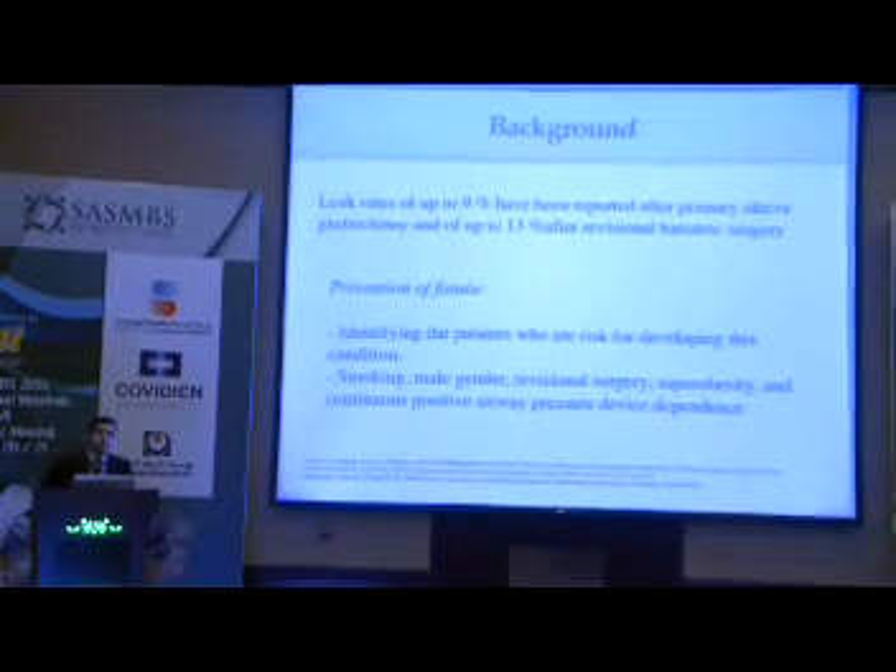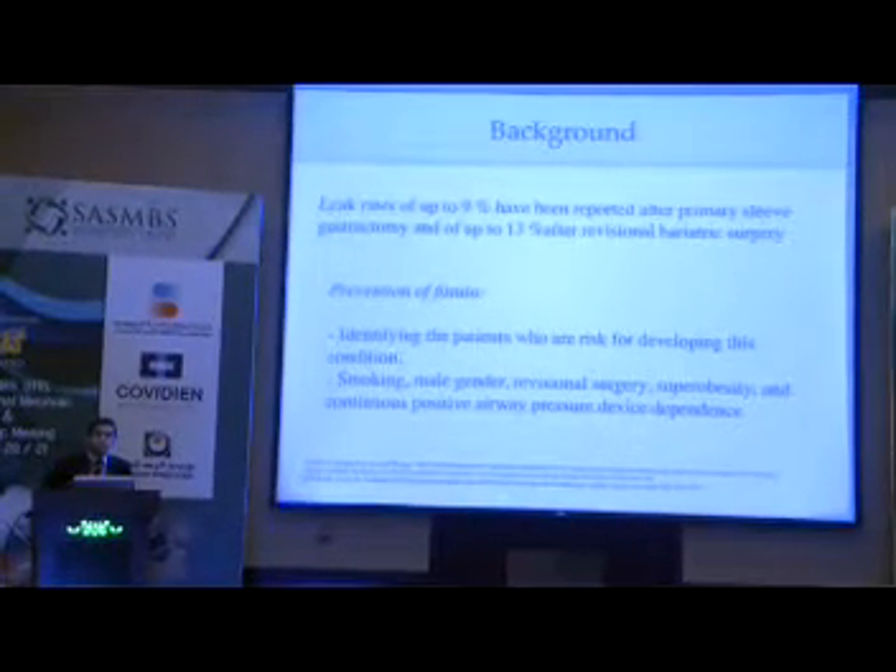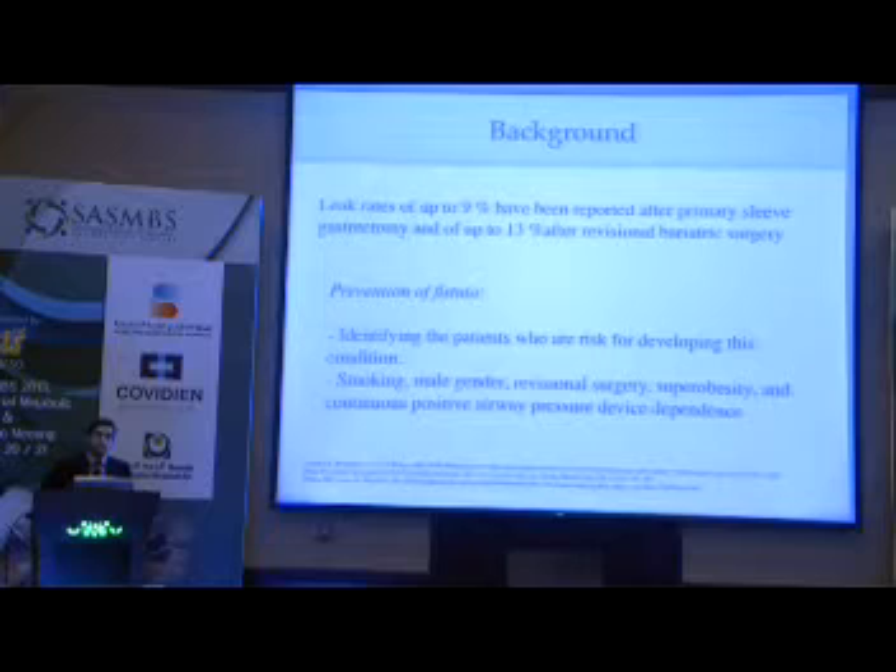We do not perform surgery on patients who are currently smoking, and we ask them 100% of the time to avoid smoking for at least one month. This is one factor we have already noticed to be significant.